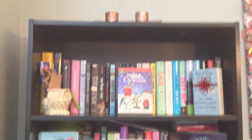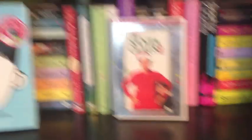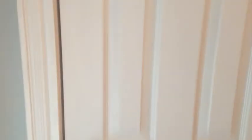Moving on to my second bookshelf, here's a little overview. On the very top I just have a couple of snowflake candle holders. Then I have Charlie Brown Christmas, Let It Snow, Santa Claus, Home Alone, and on the very bottom I have Bad Santa. Not much decoration on this bookshelf but I added a few things.